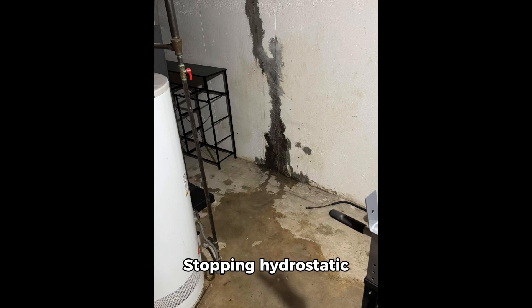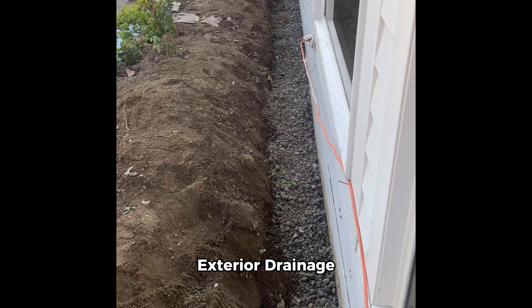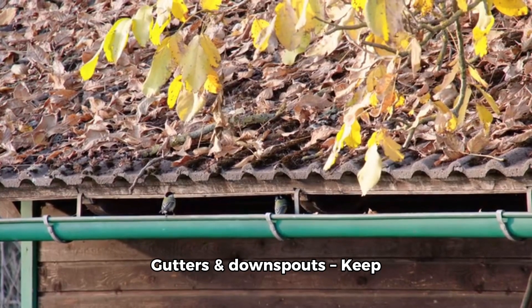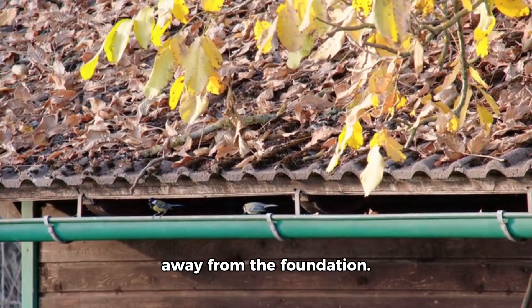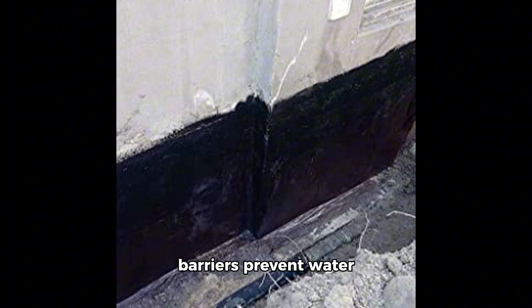How to fix and prevent basement leaks: stopping hydrostatic pressure from causing leaks requires proper waterproofing solutions. Exterior drainage solutions include proper grading — ensuring the soil slopes away from your home — to prevent water buildup, keeping gutters and downspouts clean and extended away from the foundation, and exterior waterproof membranes that prevent water from reaching the concrete.